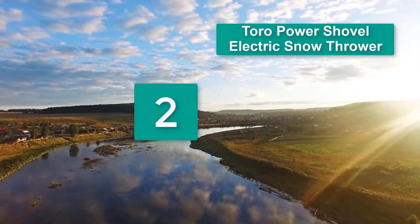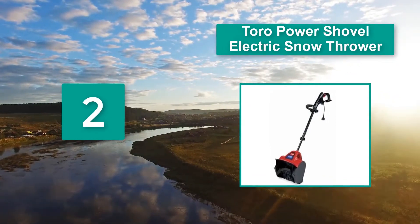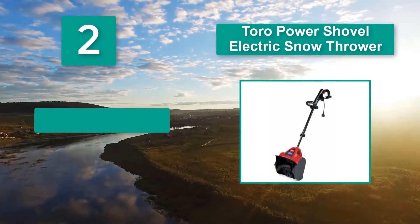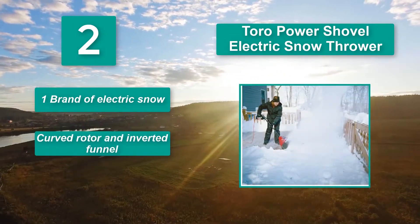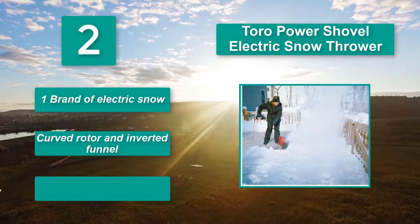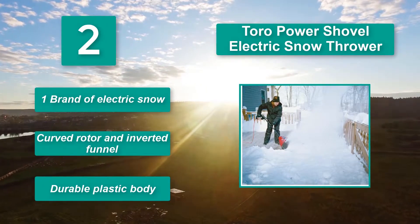Number 2: Toro Power Shovel electric snow thrower, a staple in household snow equipment in the US. This power shovel from Toro comes ready with qualities every user needs, including quality materials and ergonomic design, as well as super powerful performance. Key features: curved rotor and inverted funnel, durable plastic body.